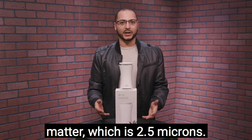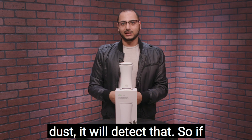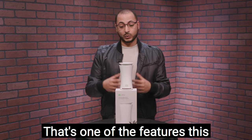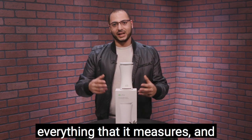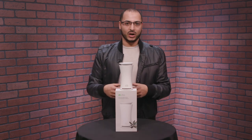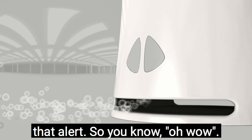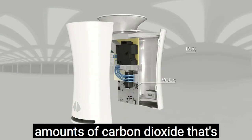What about dust? This device detects particulate matter, including the smallest classification at 2.5 microns — basically a speck of dust. If you have a lot of dust, it will send you an alert. This product has thresholds for everything it measures, and once a measurement reaches a certain breaking point, it will trigger that alert.